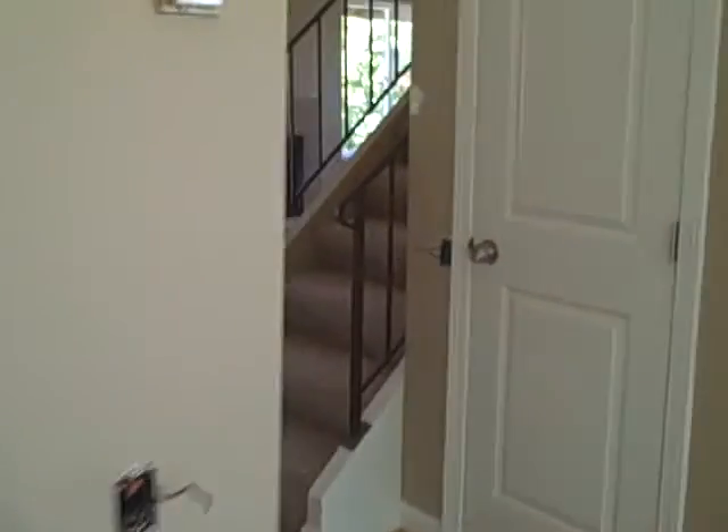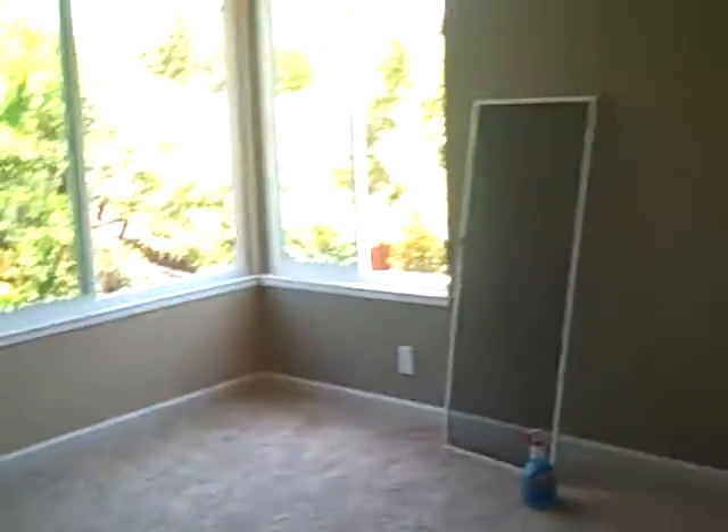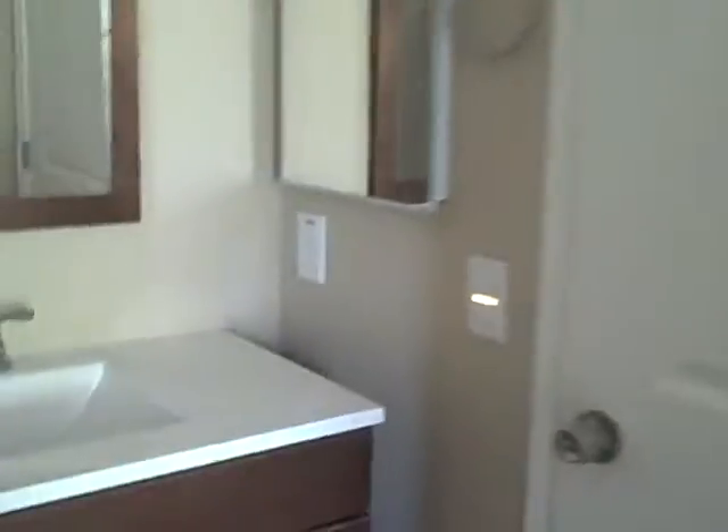Let's go upstairs. New carpet. Bathroom in here. Bath in here, shower. That's got to be cleaned up.